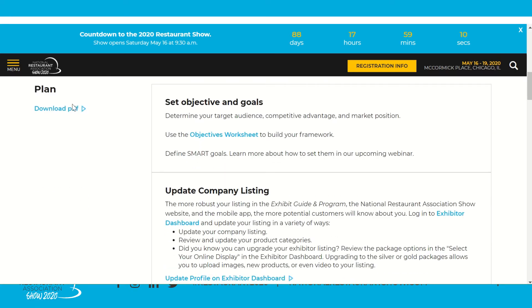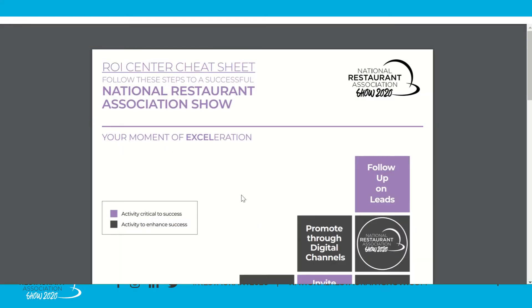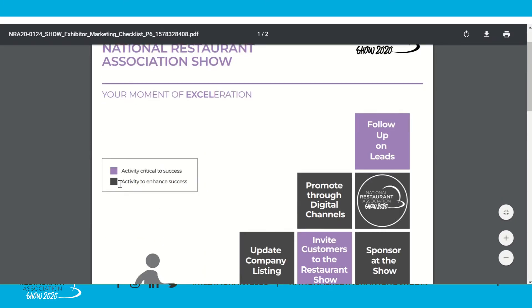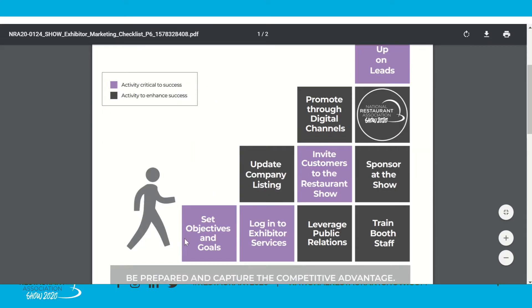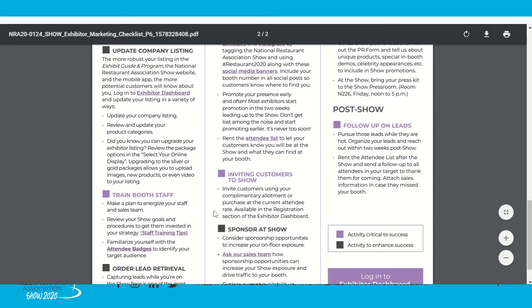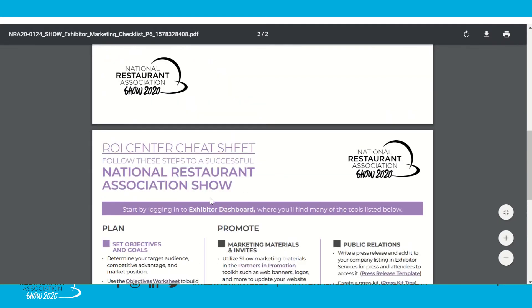First up in the Plan section, we have the Download PDF hyperlink. This PDF correlates to each section on this webpage, so you can send it along to other team members while you plan for success at the show. In purple we have activities critical to success, and in black we have activities that enhance success. This graphic is a great start to print out and bring on-site. The PDF also has helpful hyperlinks and other information you may need. It's a good idea to download it and favorite the webpage as well.